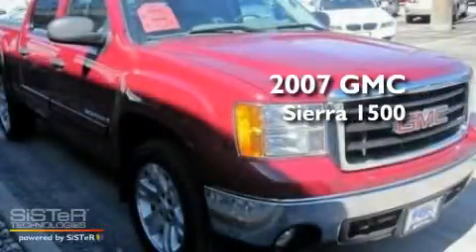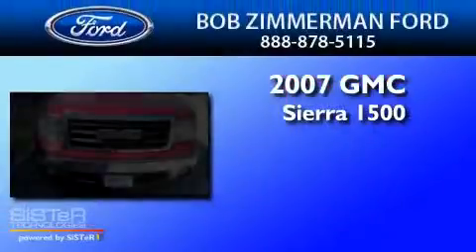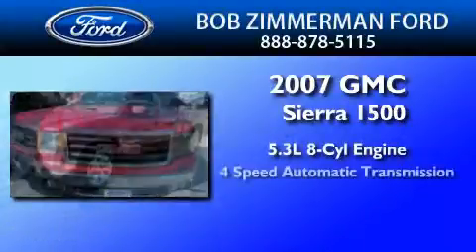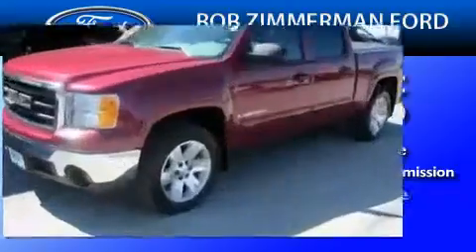This is a 2007 GMC Sierra 1500. It features a 5.3-liter, eight-cylinder engine, a four-speed automatic transmission, and four-wheel drive.